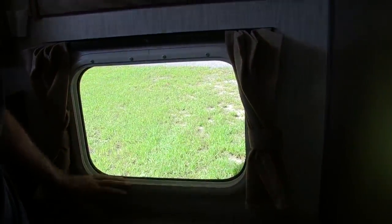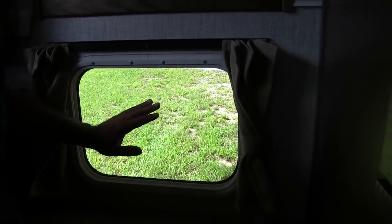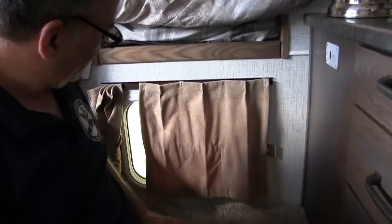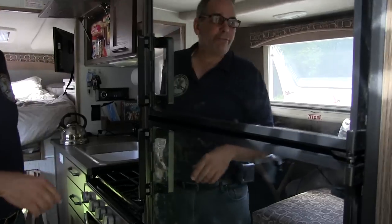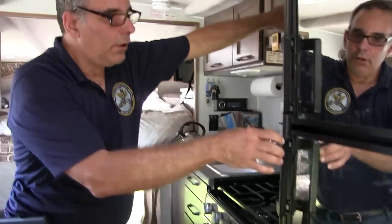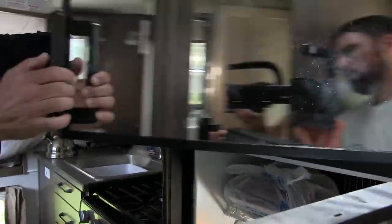Underneath here we have a pass-through window — it isn't a true pass-through, you can't really put anything through it, but it is great for backing the truck up and helping to guide loading the camper onto the truck. These curtains do close, so if you want a little privacy you can do so. We have a six cubic-foot refrigerator and freezer. One of the things I didn't like when I first started researching truck campers was the size of the refrigerator — too small, no freezer — but this is really nice at six-and-a-half cubic feet with a refrigerated section and a freezer section.